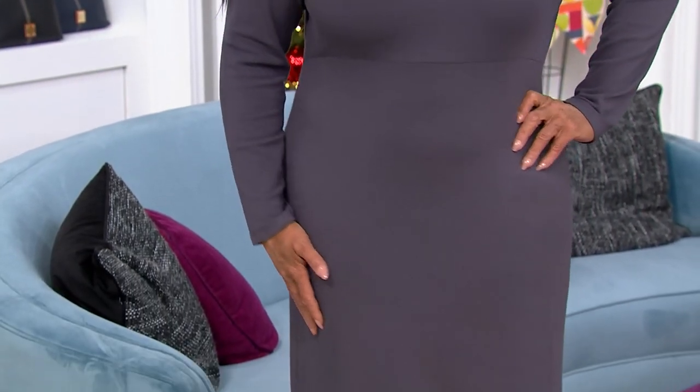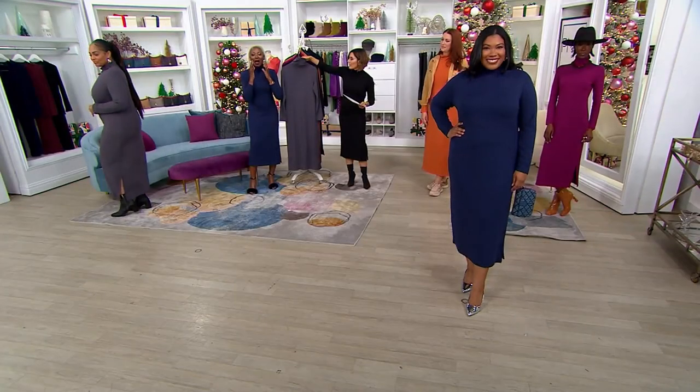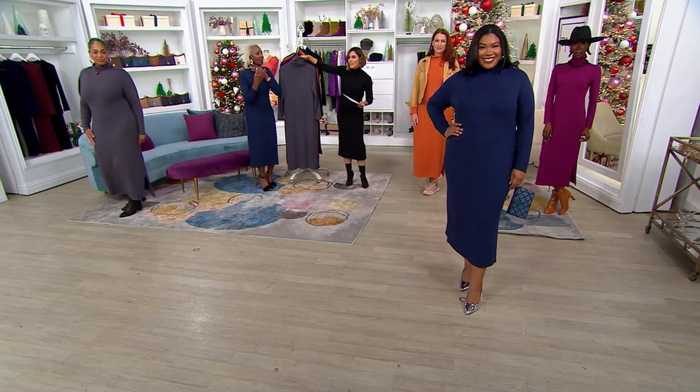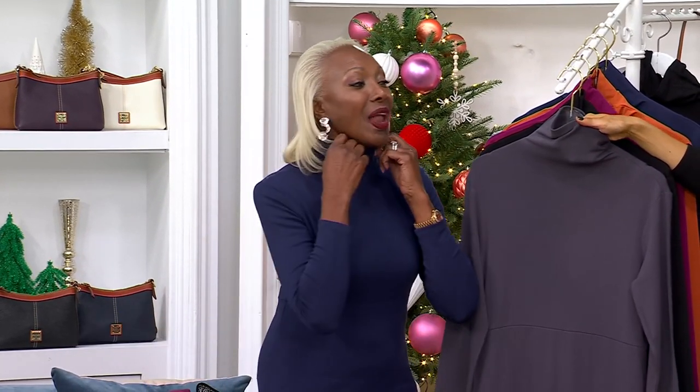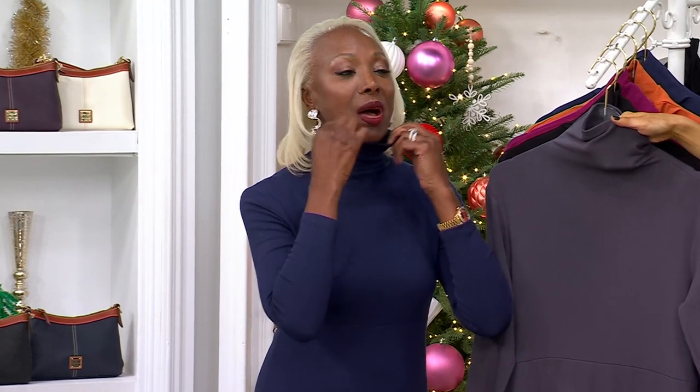Angela is wearing smoke gray — you are smoking in it, girl! Such a pretty gray, not too light, not too dark. The mock neck is really fabulous. I love turtlenecks but I don't want to feel choked. The mock neck drapes really nicely, and some women love to cover their neck. We've got long sleeves in this great silhouette.